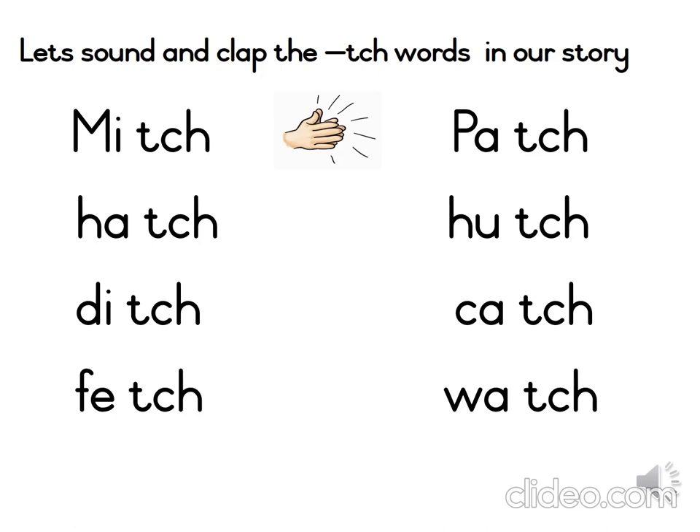Let's see if you can sound and clap the word pitch. Good job, Grade 2. Let's go on to our second column. The word is Patch. Patch has a capital letter because it is the name of a dog. Let's sound and clap the word.